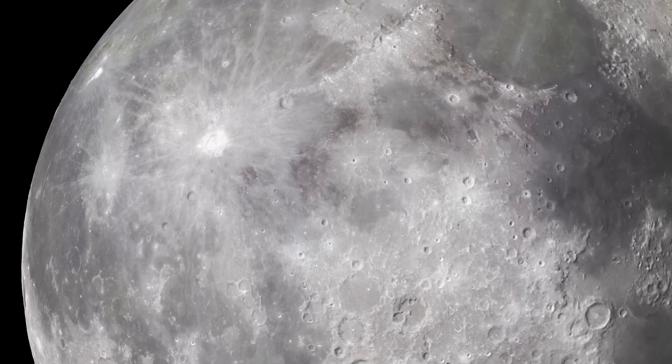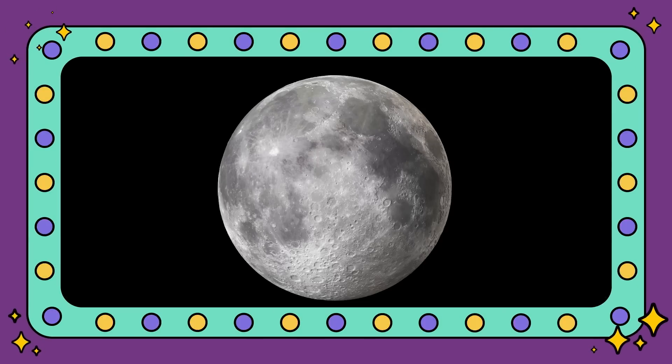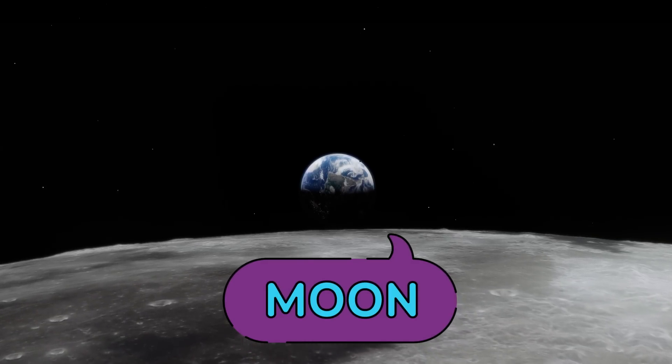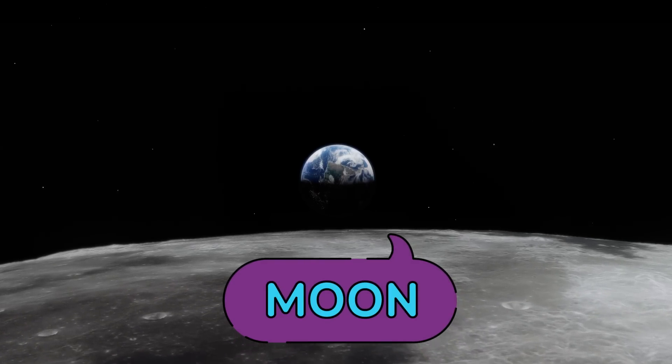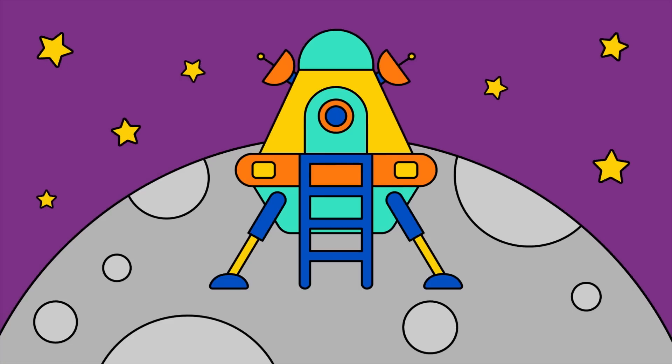Got it! Sky's got it. Do you? It's the moon! Human beings have actually been to the moon a bunch of times. I bet you'd love to go, right, Sky? Yeah! Ruff! Please take me with you.